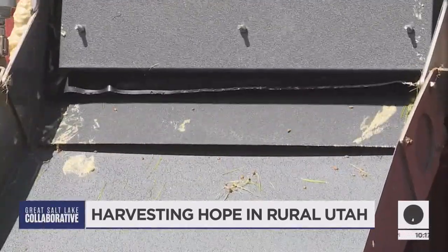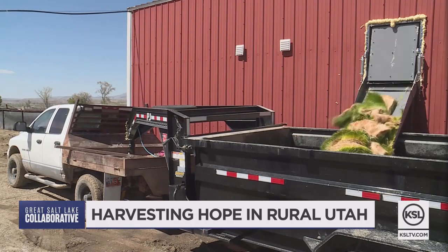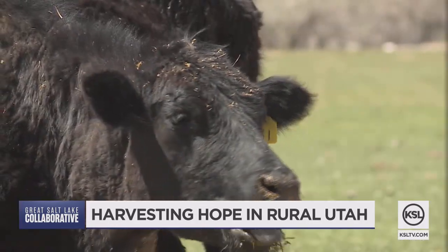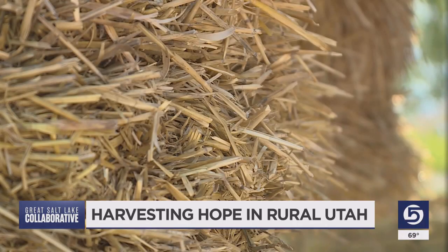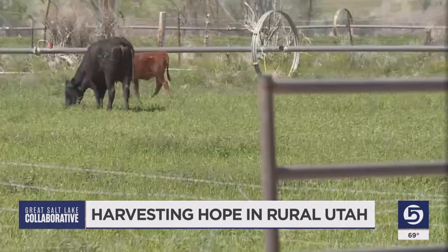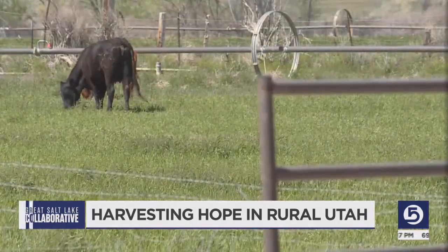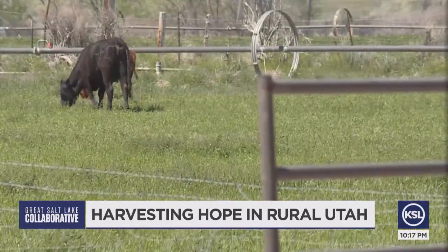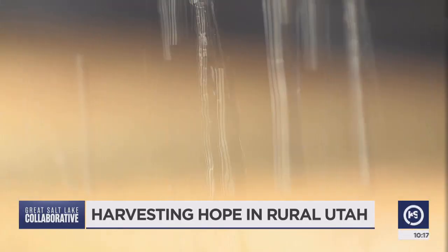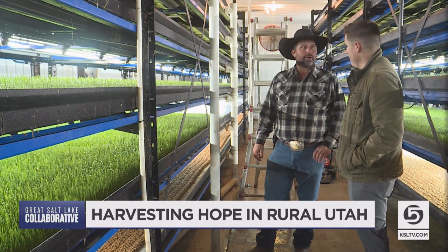Rod tells me this beautiful green growth can supplement some of the nutritional needs of his 1,200 head of cattle. It doesn't replace the need for pasture grazing or trucking in hay and straw from other places, but it does cut it down, saving money and saving a lot of water. His 80-acre pivot will use the same amount of water in four and a half days as this building will in a full year.